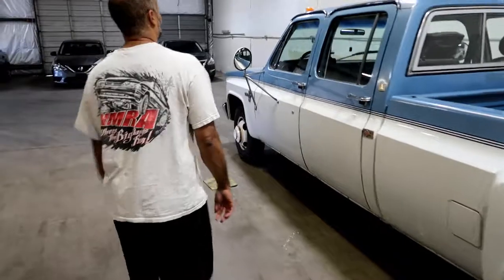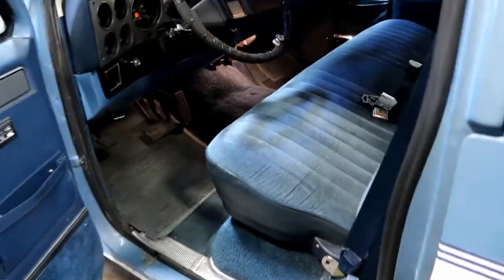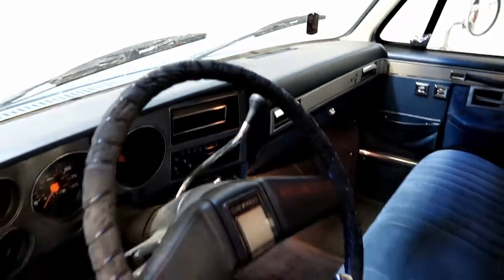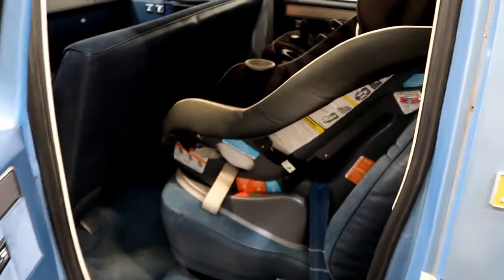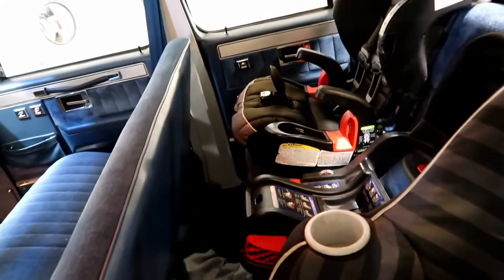I took all the seat covers off, the cover on the dash, and actually steam cleaned the carpet — got it all cleaned up. I've been driving it like this for the past four or five months. You can see the car seats in the back; I take the little ones around and they love riding in this thing. It was kind of a pain getting those car seats in there, but I made it work.